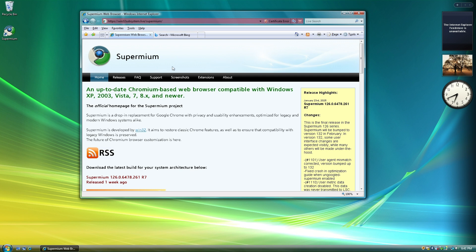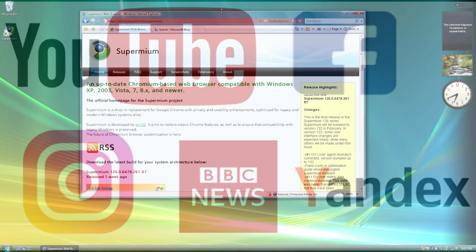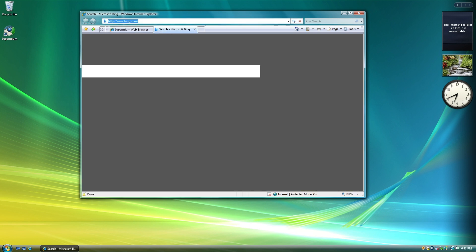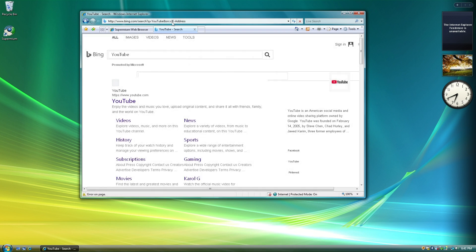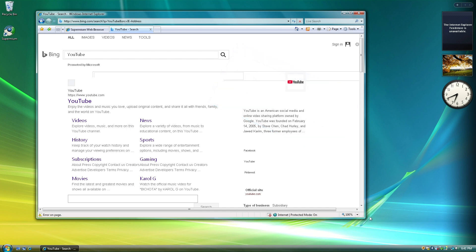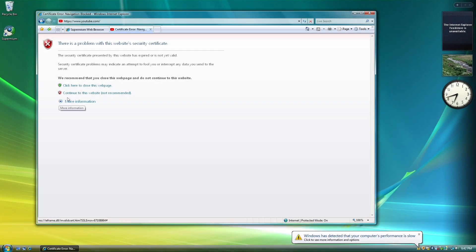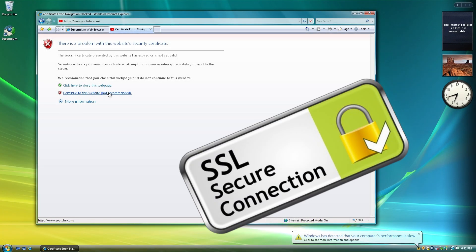Before we start our browsing journey with Supermium, let's compare some modern websites on Internet Explorer 7, which is the browser that comes pre-installed with Windows Vista by default. First, let's check out how watching a YouTube video would go. Before it even loads in, you can see that there are some issues on the Bing search engine — the image is not shown, and there's an error on the page. There's also an issue with the security certificate on the website, but let's continue.